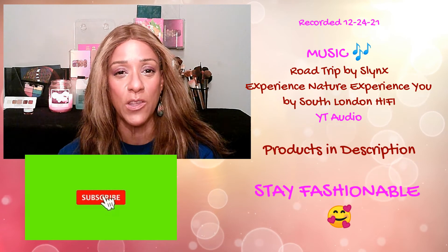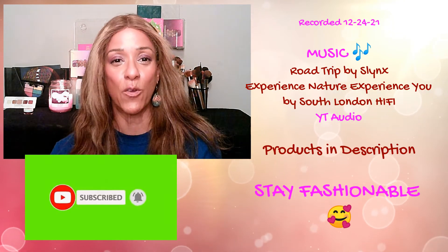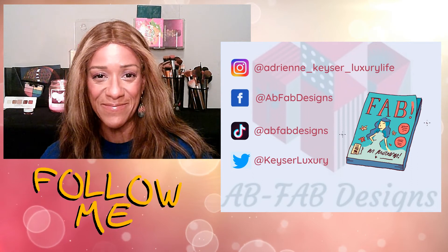Thank you all so much for watching. Please make sure to leave a comment below, subscribe, hit that like button, and follow me on all my social media. Until next time, bye!